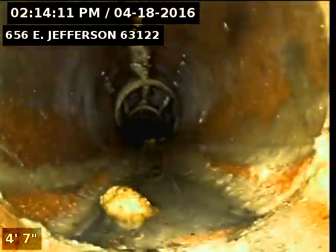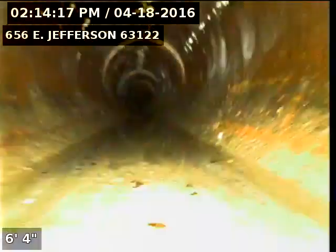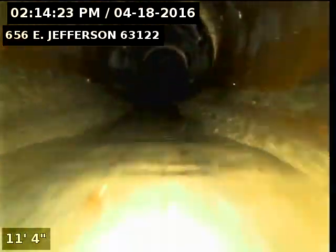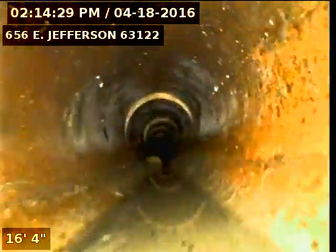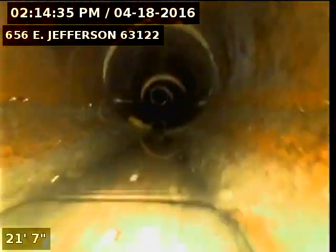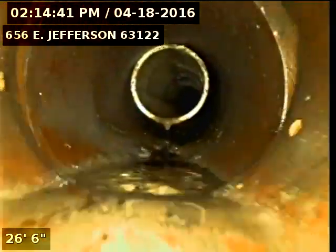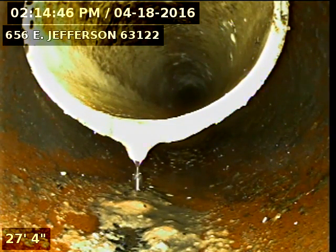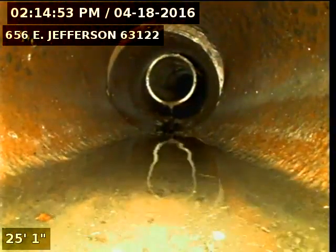Right here we're going into the original clay. Here's 4-inch PVC coming out and meeting up with the clay. According to the record, there's a comeback. Here you see a slight offset.